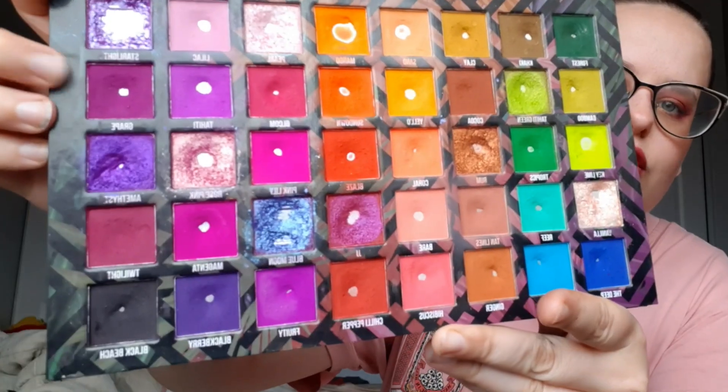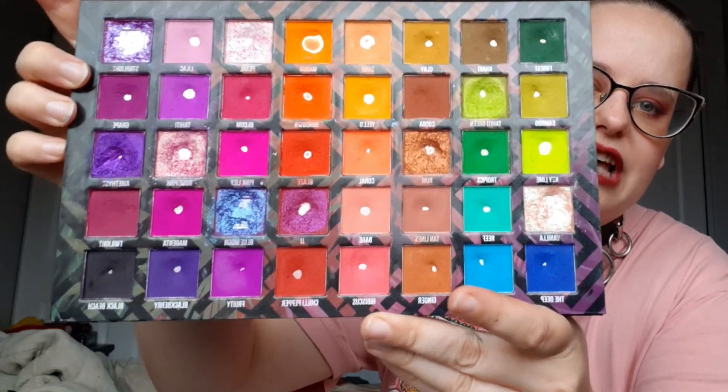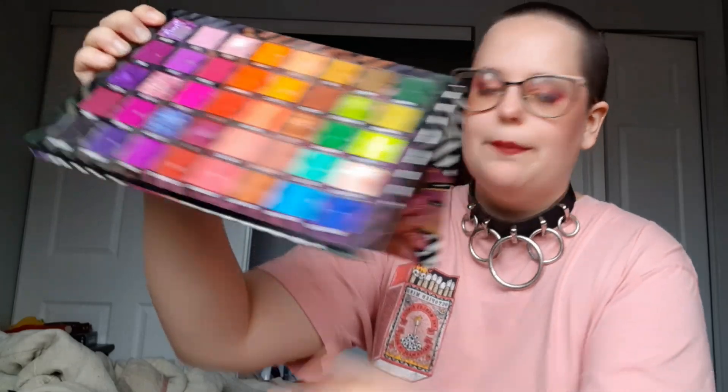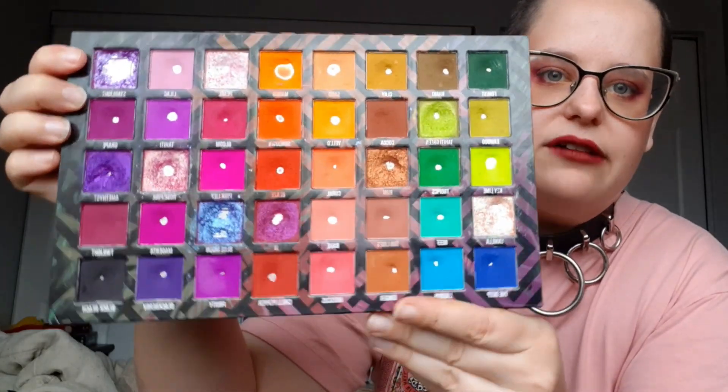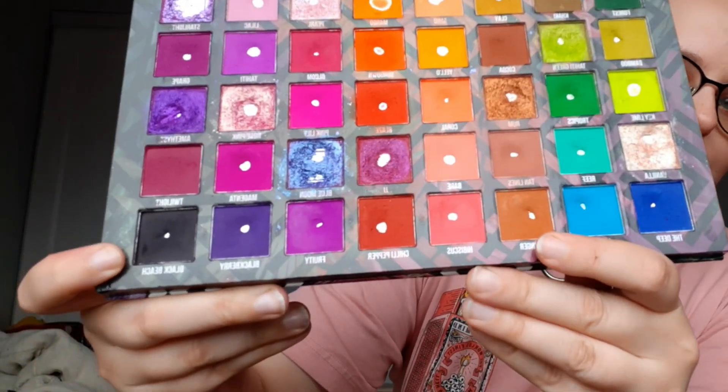I don't think I talked about the pan on Grape — the pan is small but not tiny. The pan on Black Beach is a little bit smaller. Let me show you: this is Grape — compared to some of the other pans it's not huge but it's not the tiniest. And then Black Beach is not the tiniest but it is quite a small pan.